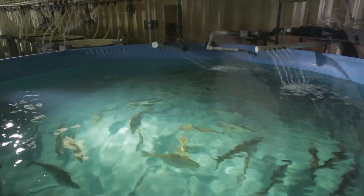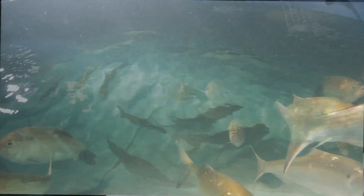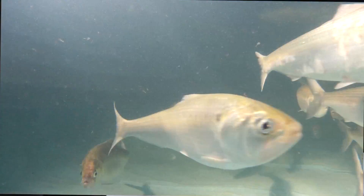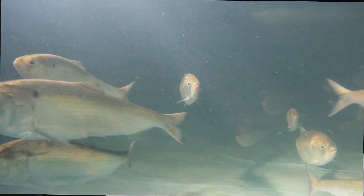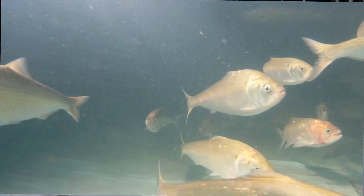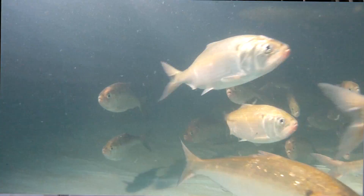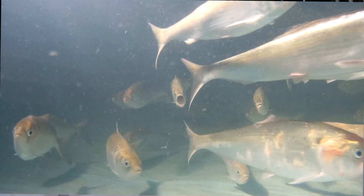We bring them back to the hatchery and put them in circular tanks, and generally over periods of darkness — usually around midnight to two in the morning — the fish will spawn in the tanks. We'll collect their eggs the next morning. The eggs are then run through two-millimeter sieves; eggs that are smaller than two millimeters are typically no good.